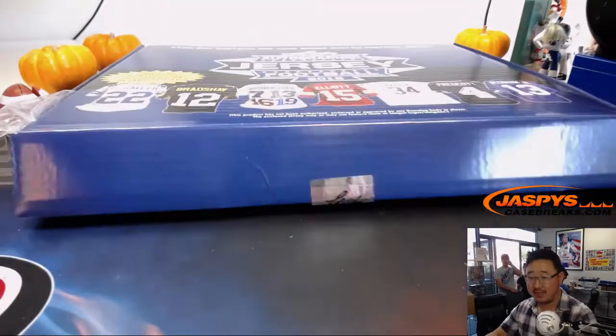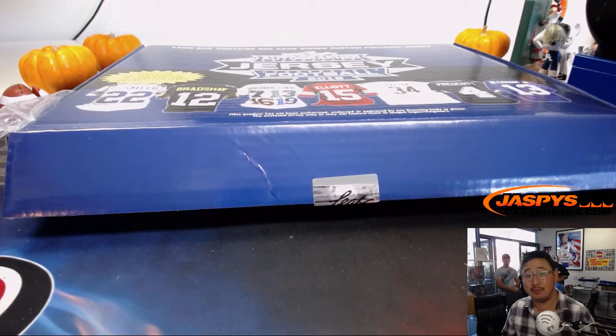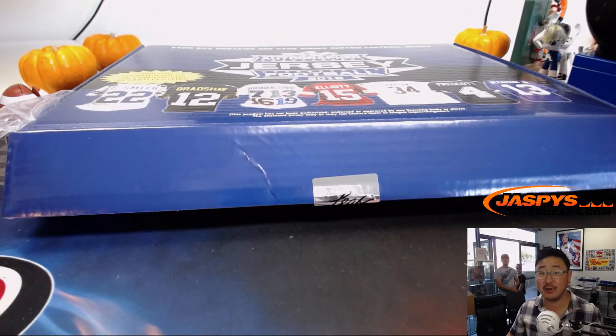And there you have it, ladies and gentlemen. That was Random Team Break number 12 from jazbeescasebreaks.com. We've got another two boxes in the store right now, so check it out and we'll break with you next time. Bye-bye.